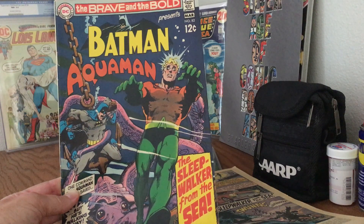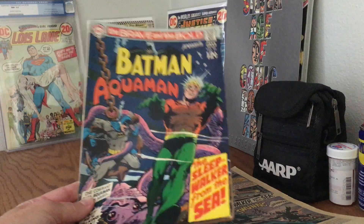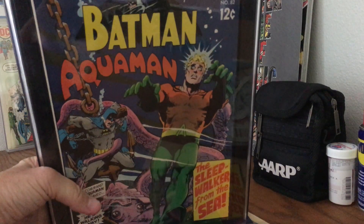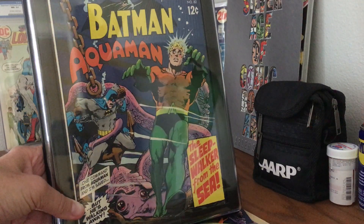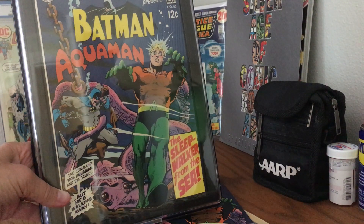If I have to have a desert island book, this is probably the one. So I went online and found somebody selling it — they say it's probably a nine or something. I'm not sure and I don't care. It looks beautiful. I'm too cheap to send them to CGC.